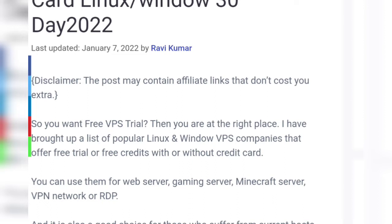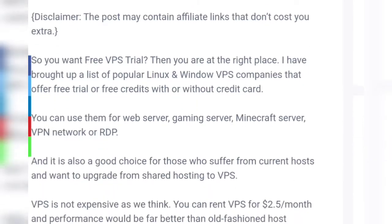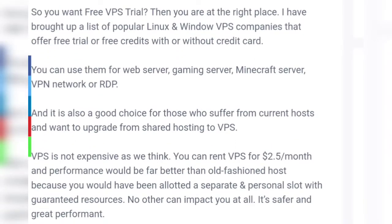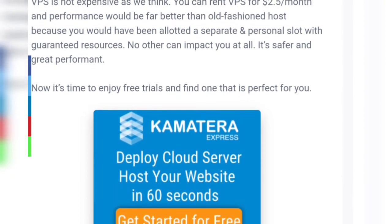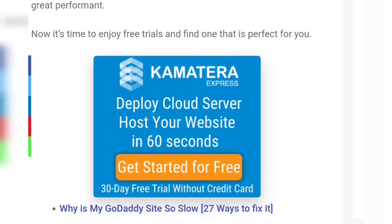If you want a free VPS trial, you are at the right place. I have brought up a list of popular Linux and Windows VPS companies that offer free trials or free credits with or without a credit card. It is also a good choice for those who suffer with their current host and want to upgrade from shared hosting to VPS, so it's time to enjoy free trials and find one that is perfect for you.